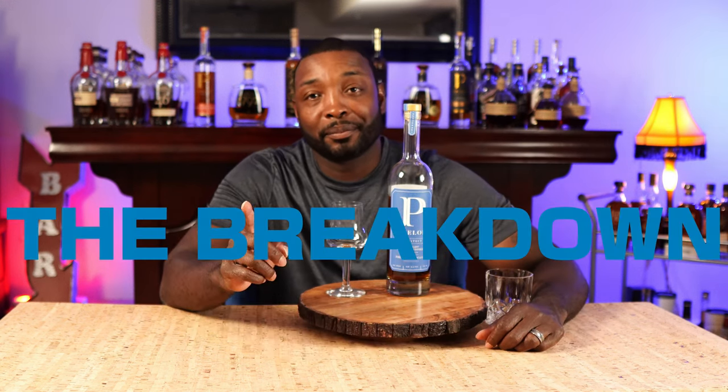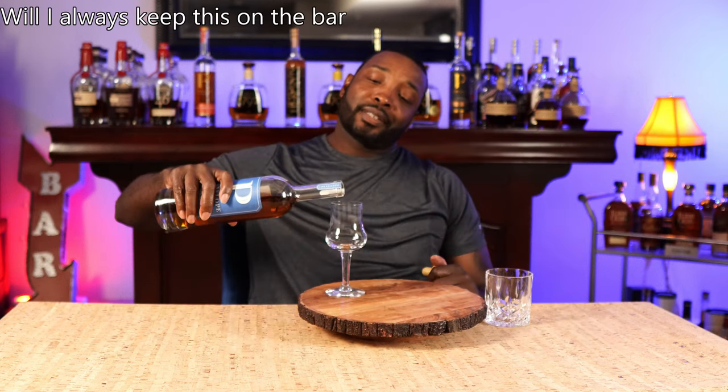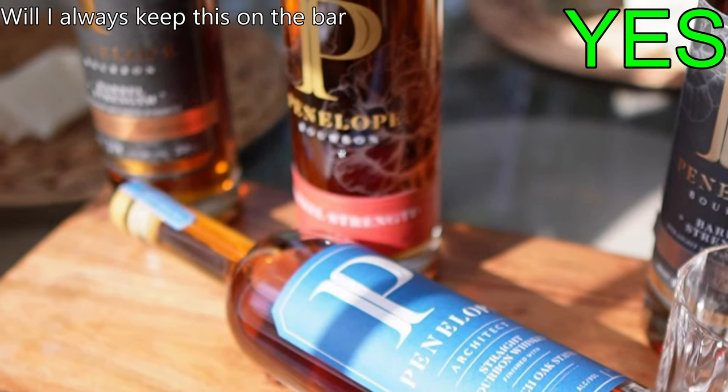Now the breakdown. Will I always keep this on the bar? Yes. It is good enough to where I would always like to have a bottle on the bar. When this bottle gets empty, if I can find it, I'll probably get another one. If I had to make a choice between Penelope and another bottle — something newer at the same price point — I'd probably go with the newer bottle just to try it out. But I would always like to keep a bottle of Penelope on the shelf.